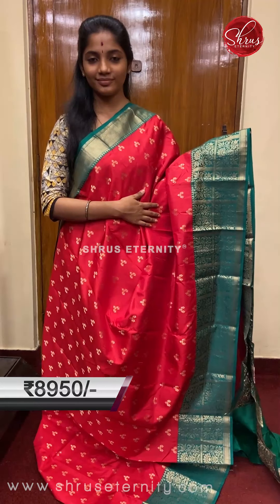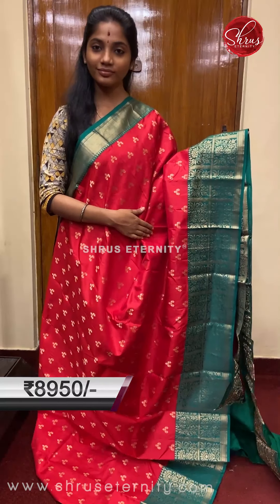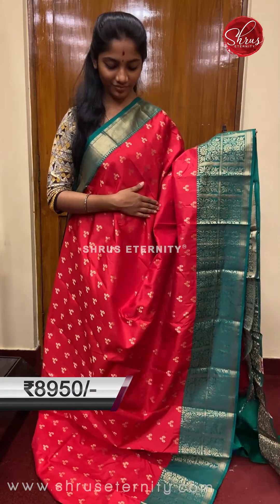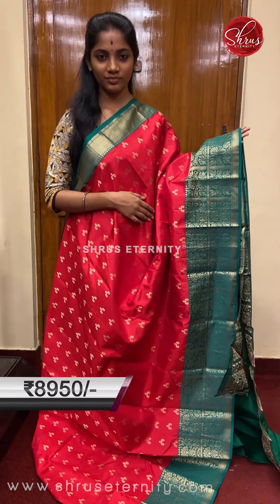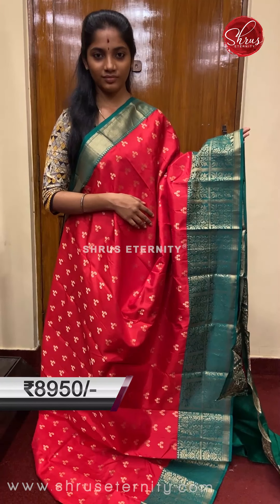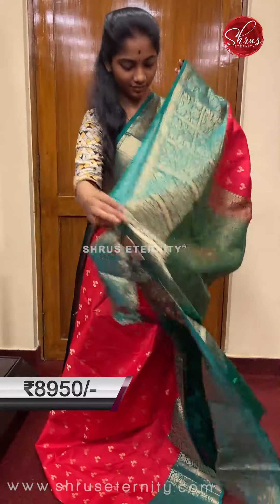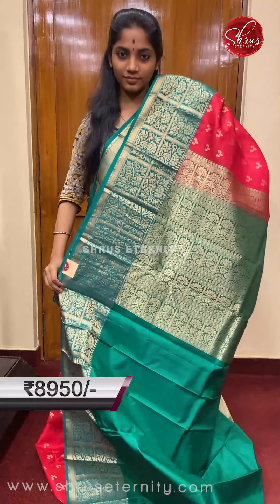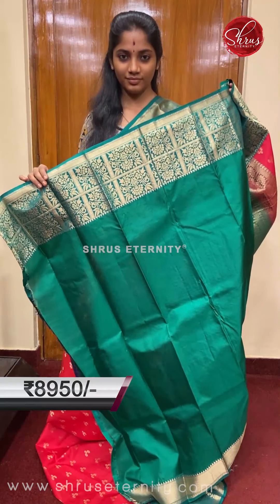Saree number eight, priced at 8950. This is a beautiful vermilion red with a very different small gold zari floral motif padded in threes across the full body. The borders are bottle green borders with gold zari weaving on the top and bottom border. The bottom border is very unique with checkered gold zari patterns, and within those checkered patterns there is floral gold zari work — a very uniquely done saree. The pallu is a checkered pallu with gold zari weaving and floral gold zari work across the full pallu, and a plain bottle green colored blouse with borders.